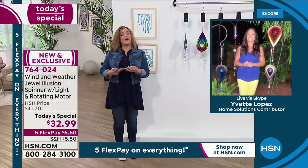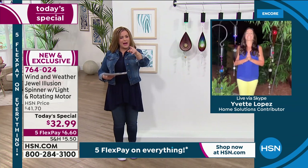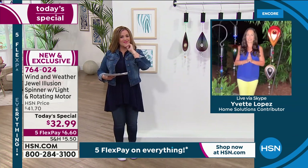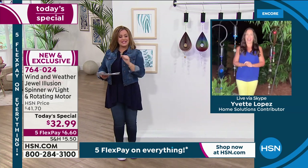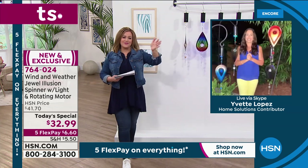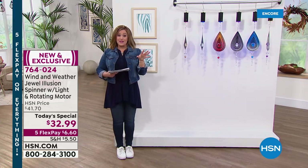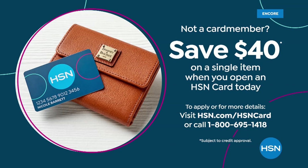I know that you can go to sleep now — you'll be back on at nine. You get to sleep in. 764-024 is your item number. Thanks Miss Yvette. By the way, you can find all your Wind & Weather and read the reviews. We love Wind & Weather, but this one happens to be a very manageable size. I think you'll really like it. If you don't have an HSN charge card and you want to save a little bit of money today, ask about our credit card.